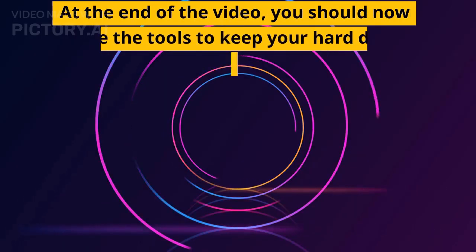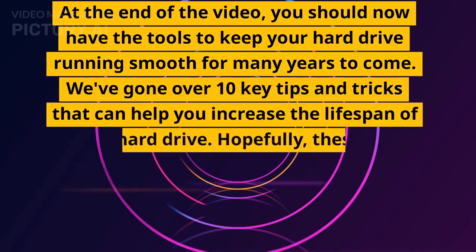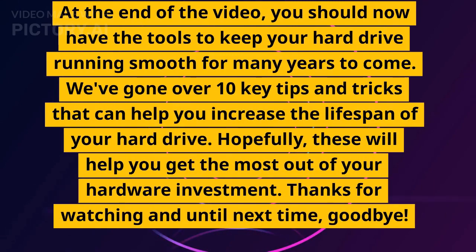At the end of the video, you should now have the tools to keep your hard drive running smoothly for many years to come. We've gone over 10 key tips and tricks that can help you increase the lifespan of your hard drive. Hopefully these will help you get the most out of your hardware investment. Thanks for watching and until next time, goodbye.